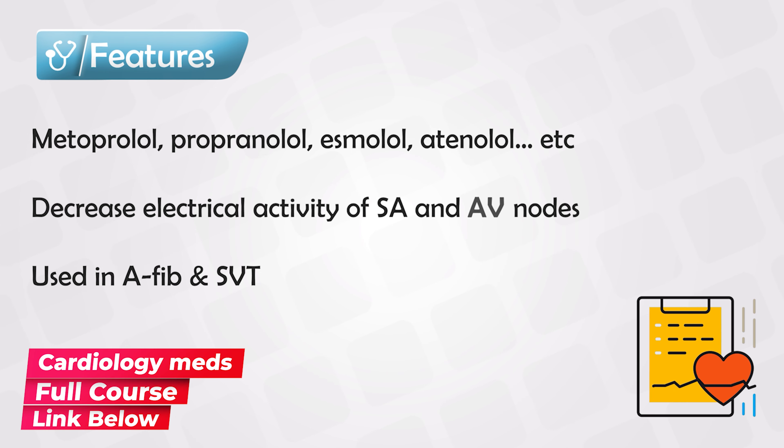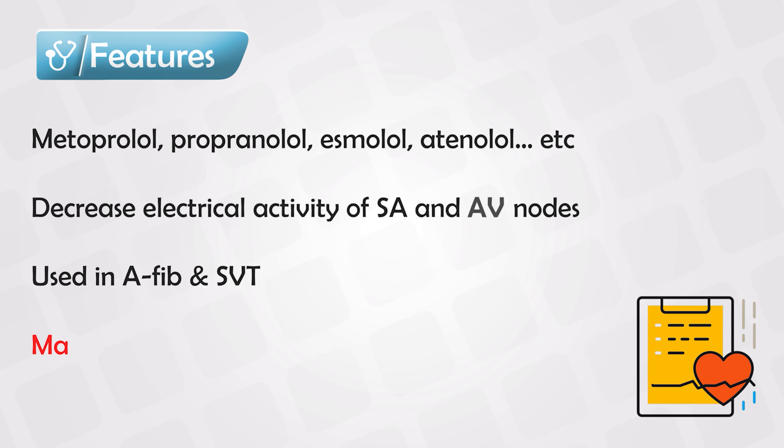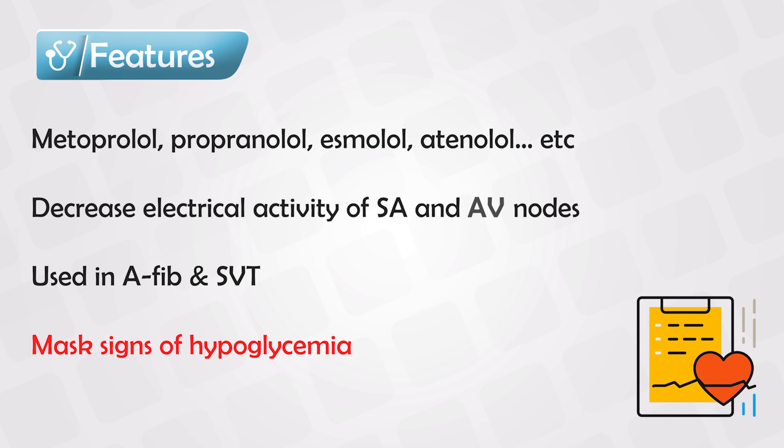Because they are beta blockers, they have the side effect of slowing down the body — including patient activity, mental status, and vital signs. These are the same effects seen in hypoglycemia, so beta blockers can mask hypoglycemic symptoms. If a patient appears too slow with low vital signs, we cannot distinguish hypoglycemia from beta blocker effects without further testing.